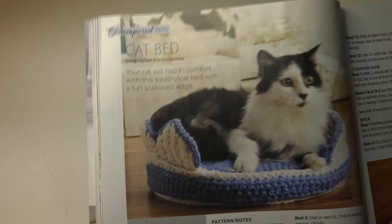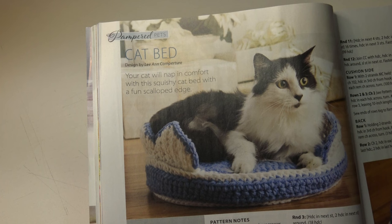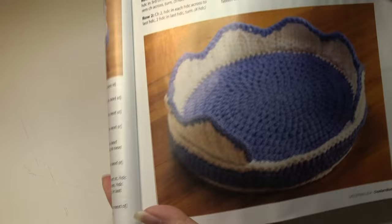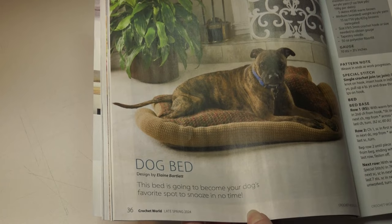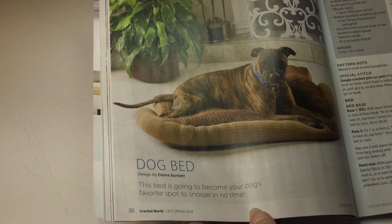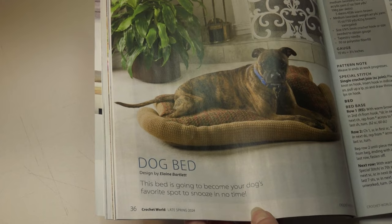The next pattern is a cat bed. Your cat will nap in comfort with this squishy cat bed with a fun scalloped edge. It's an easy skill level and the finished measurements are 14 inches in diameter by 6 inches at the highest point. And of course we have to have a dog bed — this bed is going to become your dog's favorite spot to snooze in no time. It's an easy skill level and the finished measurements for the dog bed are 40 by 54 inches before assembly; the pillow is 70 by 10 inches before assembly.